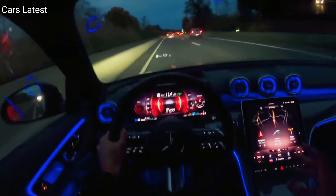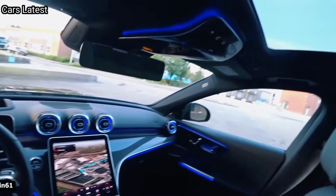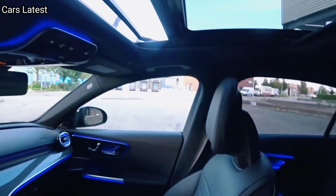Mercedes-Benz introduced a fully redesigned C-Class for 2022. Coming off of a full redesign that ushers in the fifth generation of the vehicle, we expect the 2023 Mercedes-Benz C-Class to be a carryover model.